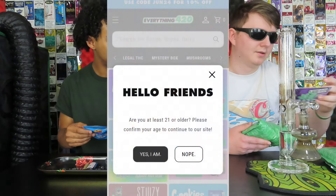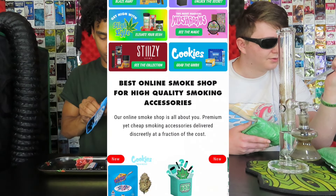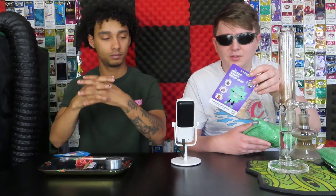Everything 420 carries Cookies, and they got more than just Cookies — they got Stizzys, Cake, Packwoods, Roar Brand, Stoner Brand, Tyson Brand. All these types of brands you can get sent directly to your door in most states.